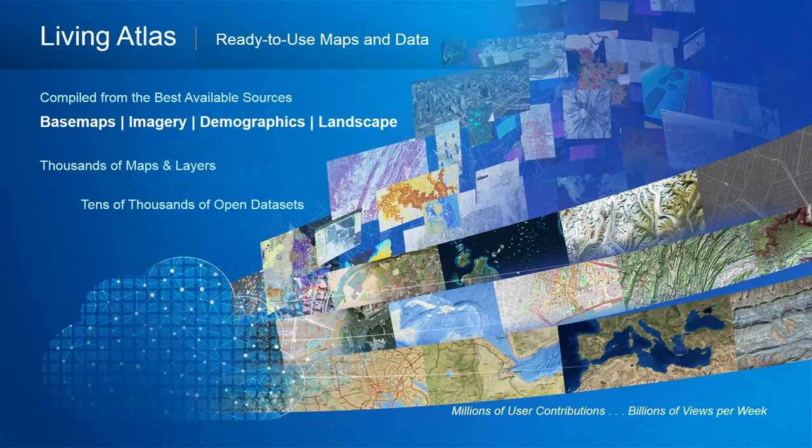The Living Atlas is a compilation of tens of thousands of maps and layers of data, and base maps compiled from the best available sources — imagery, demographics, landscape, or street-level data. These maps are ready to use and consumable on any device at any time. They're a key component in fit-for-purpose land administration, saving an incredible amount of money by not having to gather photogrammetry or street-level data — it's all available and ready to use.